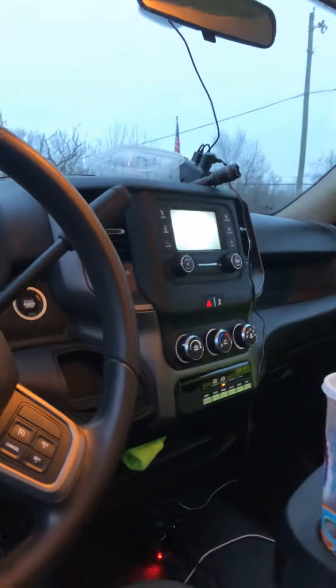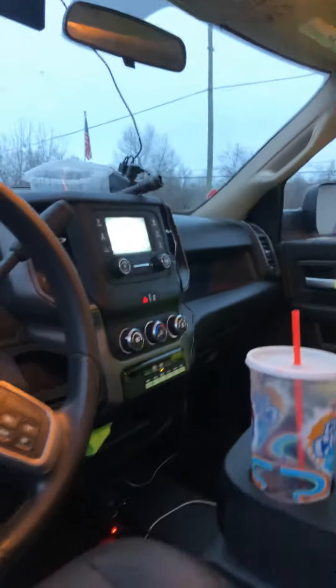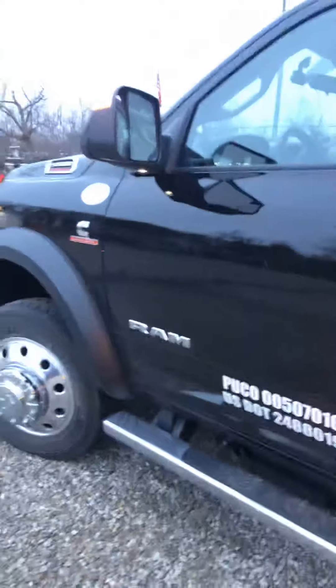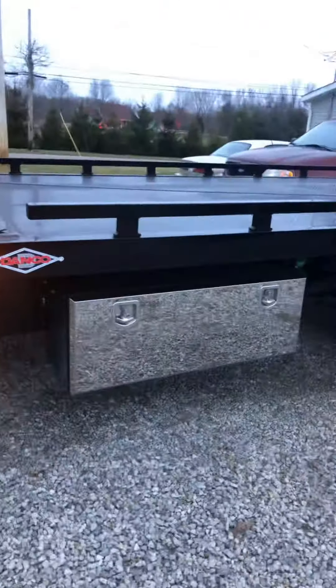It's got all power, it's got the automatic exhaust brake, it's got a touchscreen, Bluetooth, and it's got a backup camera — can you believe that? This thing is just a monster and it handles really well, it really does. I was actually shocked — I had two on here earlier today and it did really, really good.